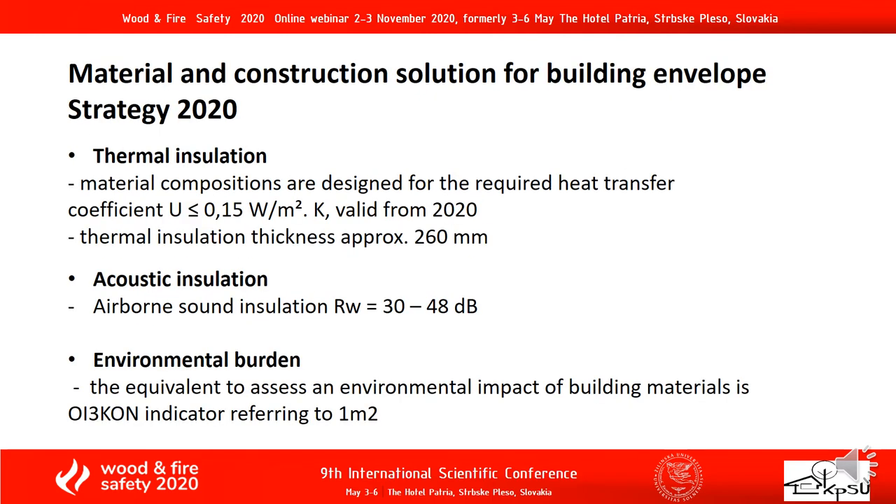Material and construction solutions for building envelope — Europe 2020 strategy. Thermal insulation material compositions are designed for the required heat transfer coefficient. U is less than 0.15, valid from 2020. Thermal insulation thickness is approximately 200 to 600 mm. Acoustic insulation — airborne sound insulation of 30 to 48 dB. Environmental burden — the equivalent environmental impact of building materials is expressed per 1 square meter.